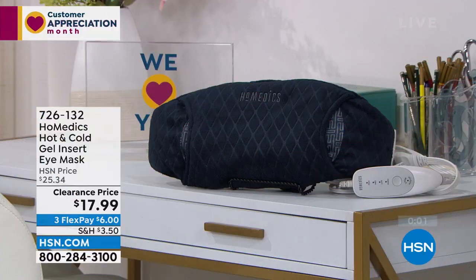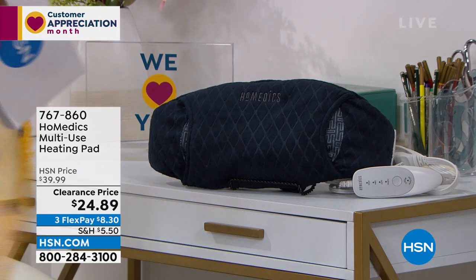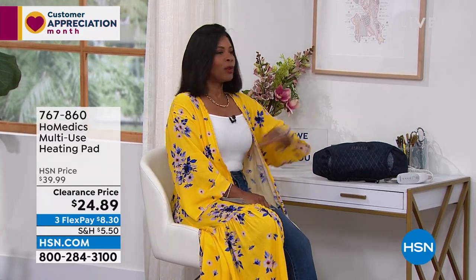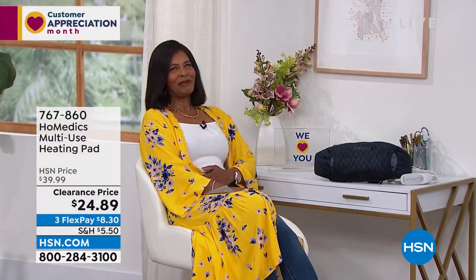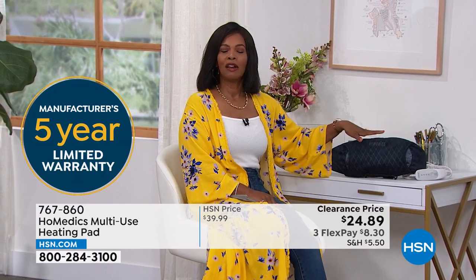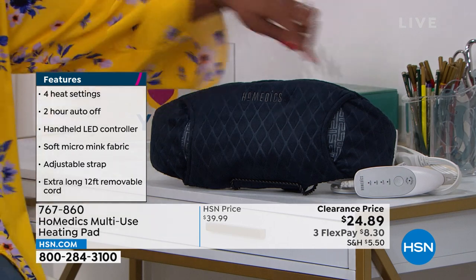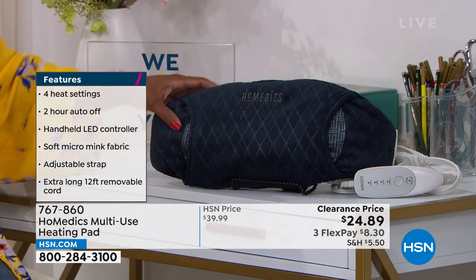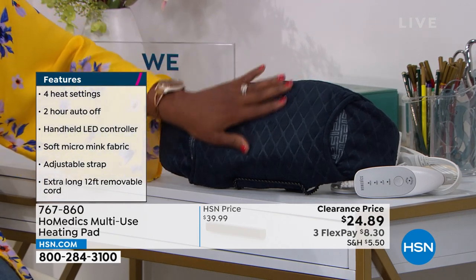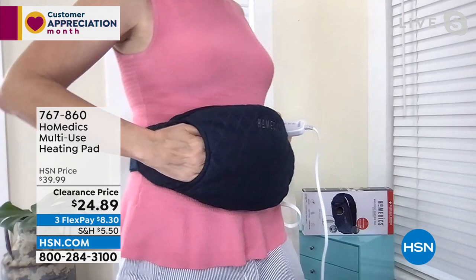Homedics also brought along your multi-use heating pad. What I like about this is it's obviously larger than the eye mask, but you can use it when your tummy needs soothing, whether on your stomach or along your back. It's large enough and wide enough to cover the whole area. This is Homedics with a five-year warranty and an easy-to-use controller. I was the entire time we were talking wearing it and getting soothing heat delivered right to my abdomen.